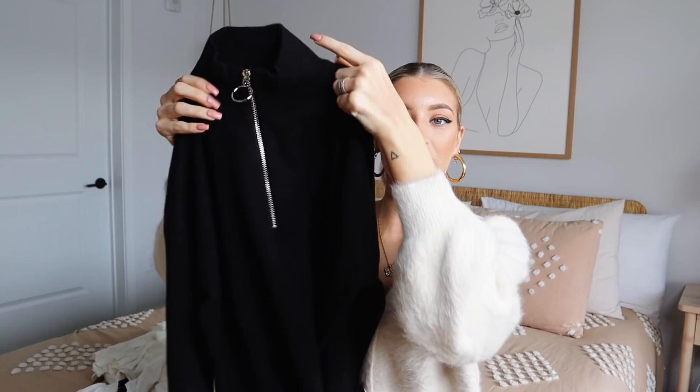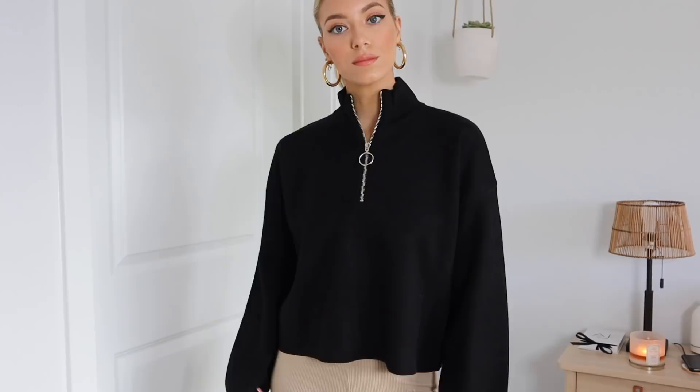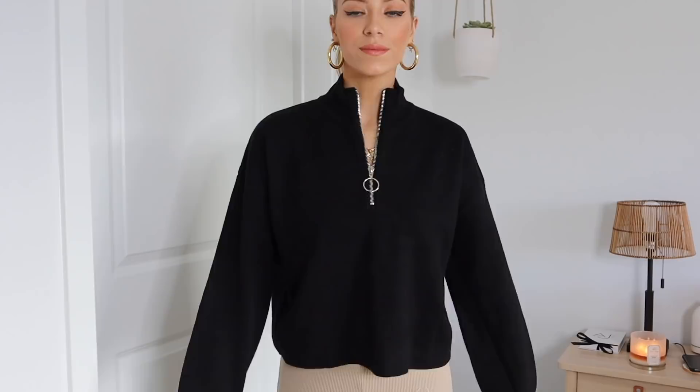Next up I've got this zip-up pullover. This I'm so happy about — it's super basic and simple but it's super thick, actually so much thicker than I thought it was going to be. I got this in a small slash medium. I feel like I like these oversized, especially tucked into denim or black jeans or sweatpants. This is so easy to style.